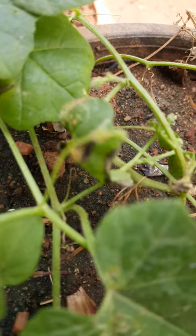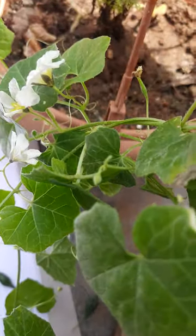I potted it in a small pot. It developed slowly, but now some fruits are also there.